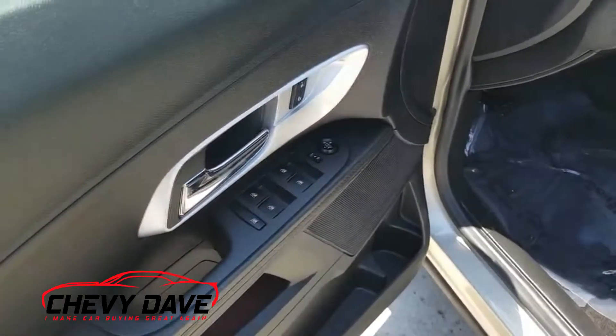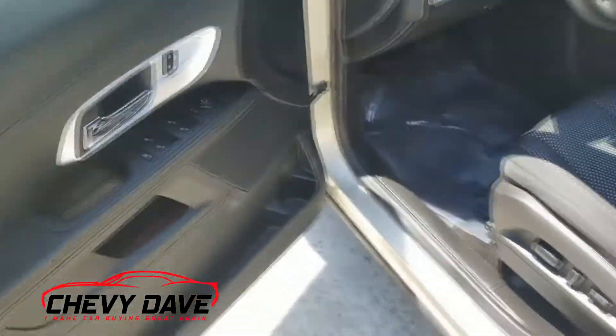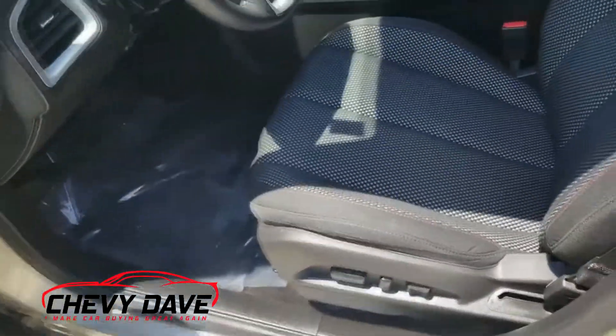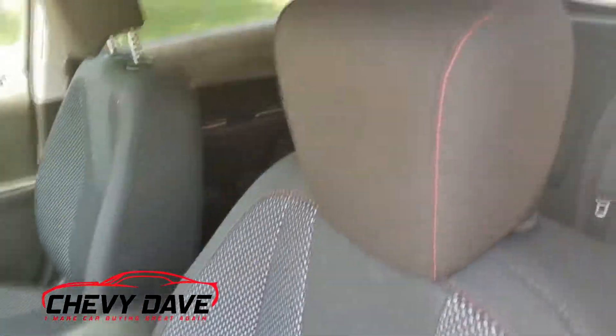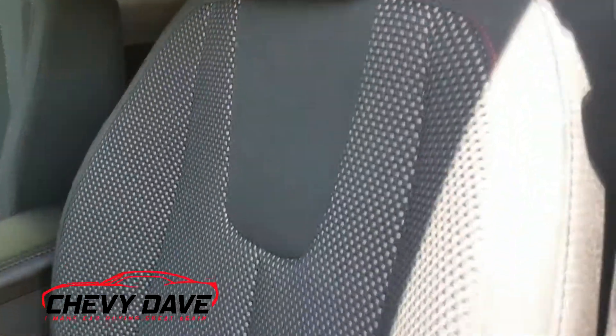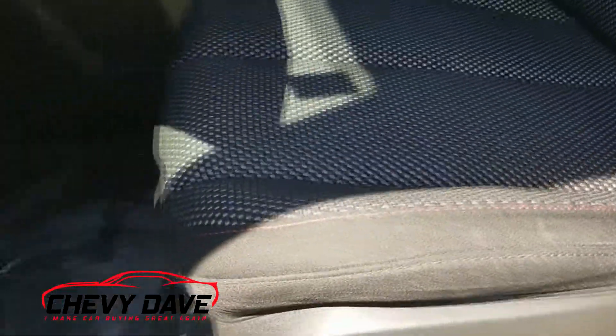Here's a look at the inside. It does have power windows, power locks, and power mirrors. Of course, the driver's seat is power as well. This is the black cloth interior, and like I do on all my videos, I always zoom in on these seats so you can see the condition — and these seats are in great condition.